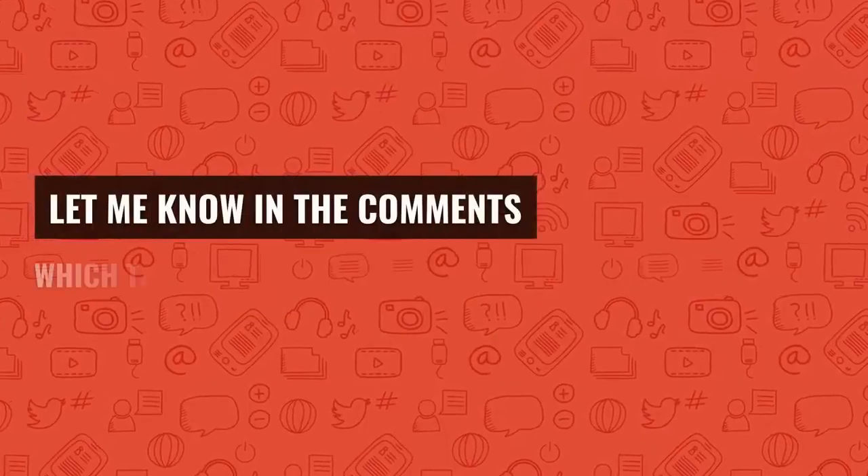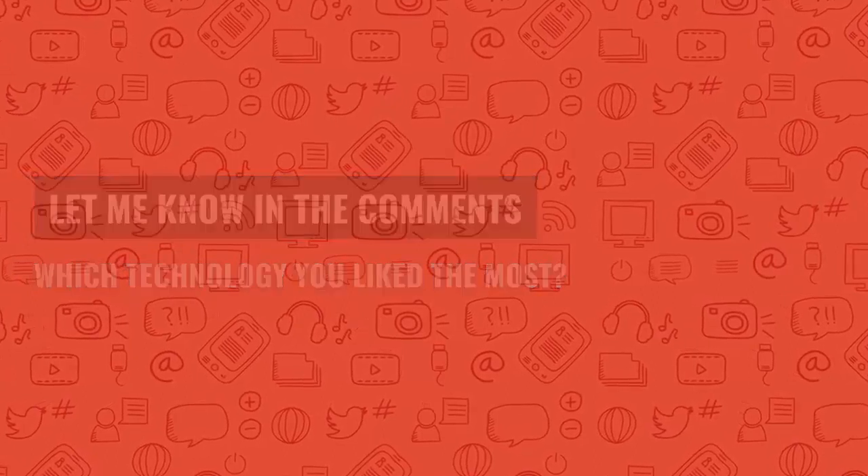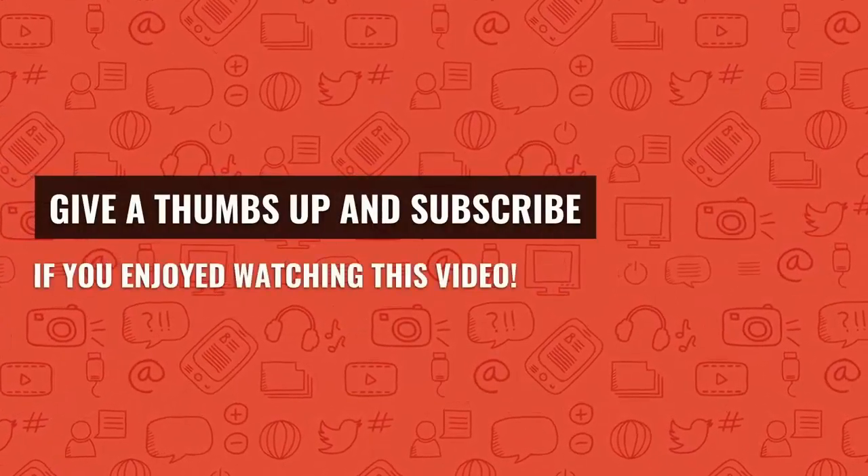Let me know in the comments which technology you like the most. Give a thumbs up and subscribe if you enjoyed watching this video.